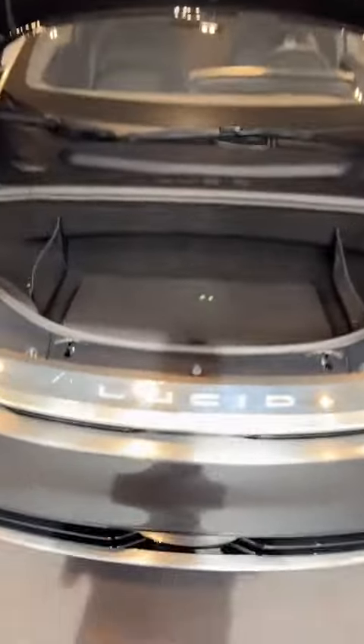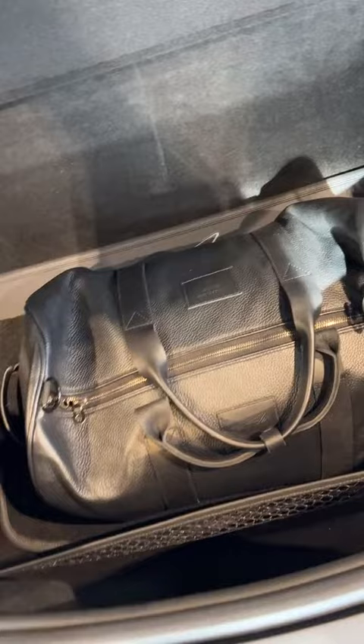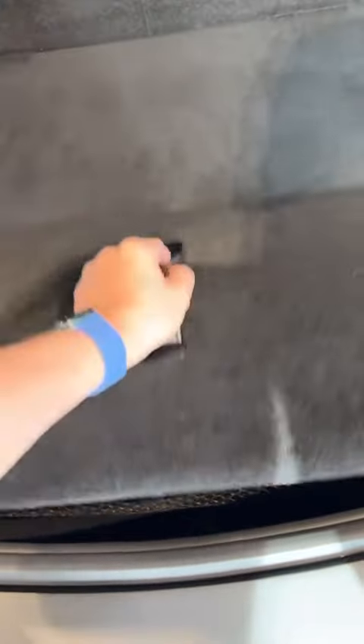And because this is an electric vehicle, there's no engine in the front — you've got a frunk. It's got storage down here. It doesn't come with the bag, but the bag is nice.